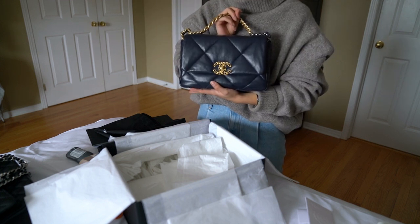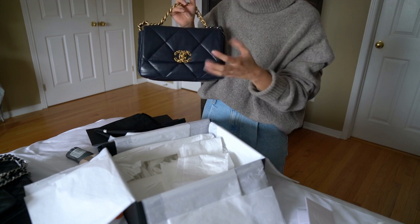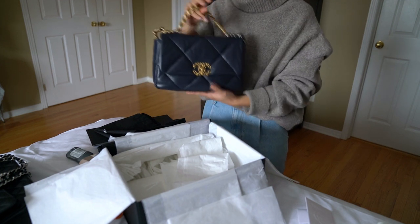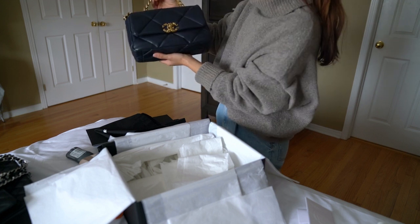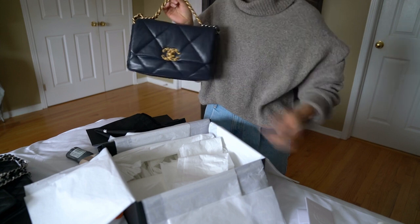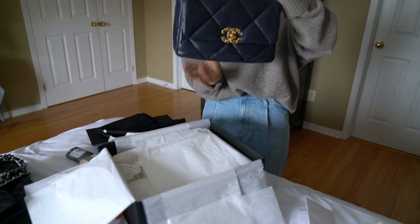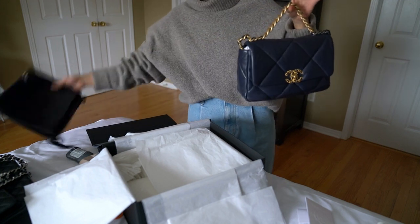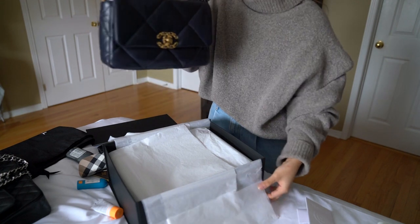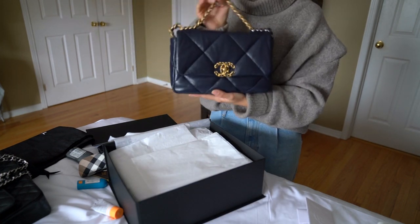Oh my God. Every time I look at it, it just makes me smile. It's just the bag I've been wanting for so long, and actually owning it now just makes me really happy. This is from the 21P series and it's in lambskin, in the small size. So a quick recap: it's the Chanel 19 in the small, in lambskin, and in the dark navy color.